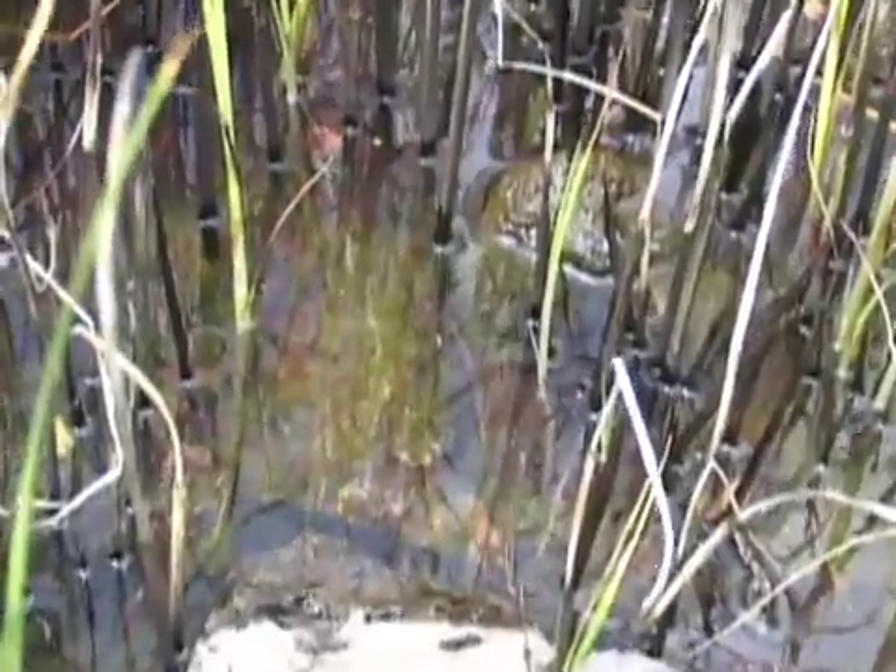If you look closely, you will see a tiny world of native shrimp called opai'ula, snails, and insects.